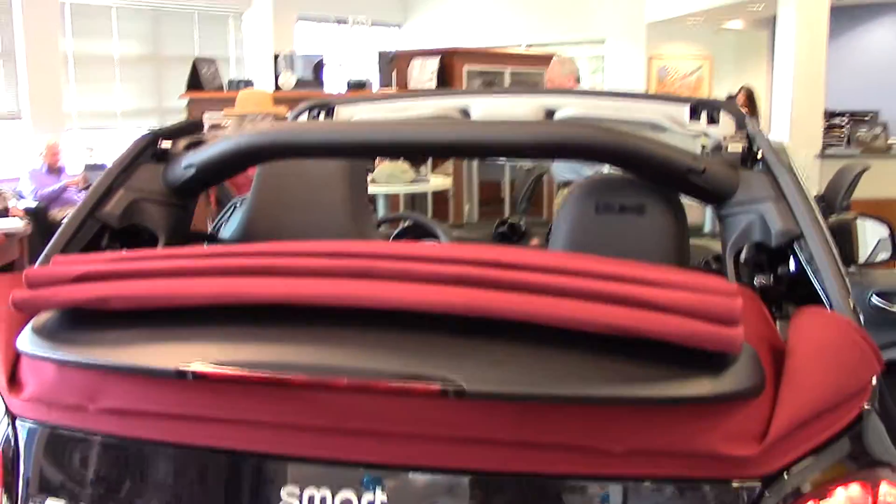And there you have it — the 2017 Smart Cabriolet. David, I'd like to earn your business on this vehicle, so if you can give me a call, my phone number is 207-510-2250. Thank you and have a wonderful day.